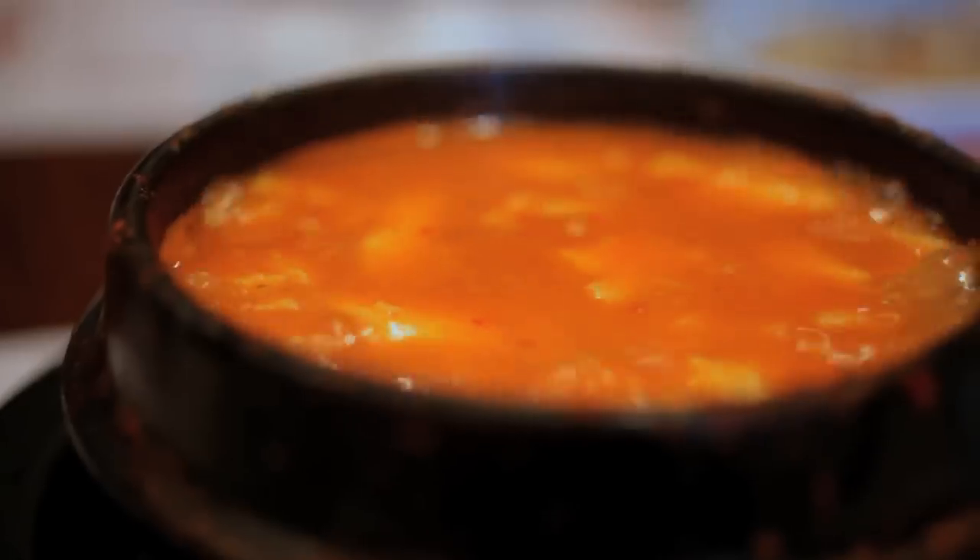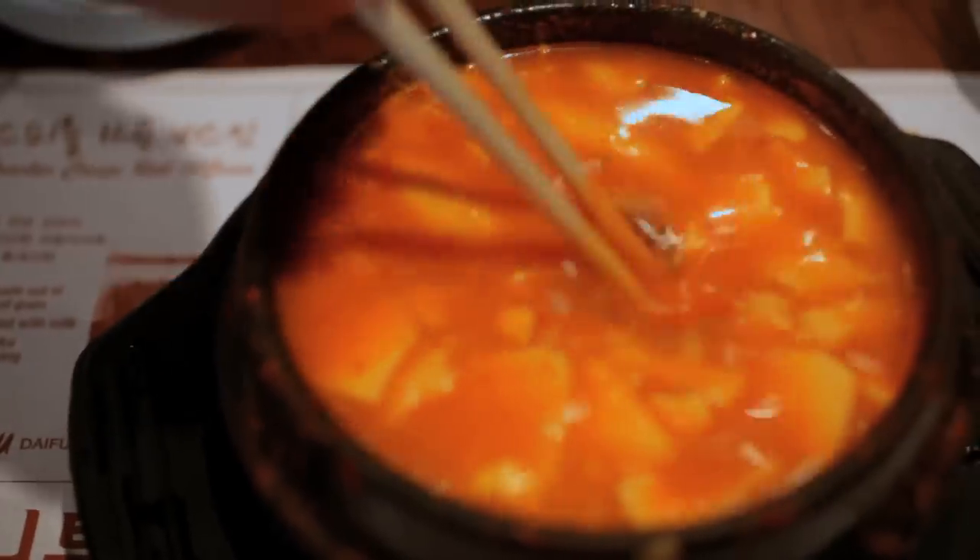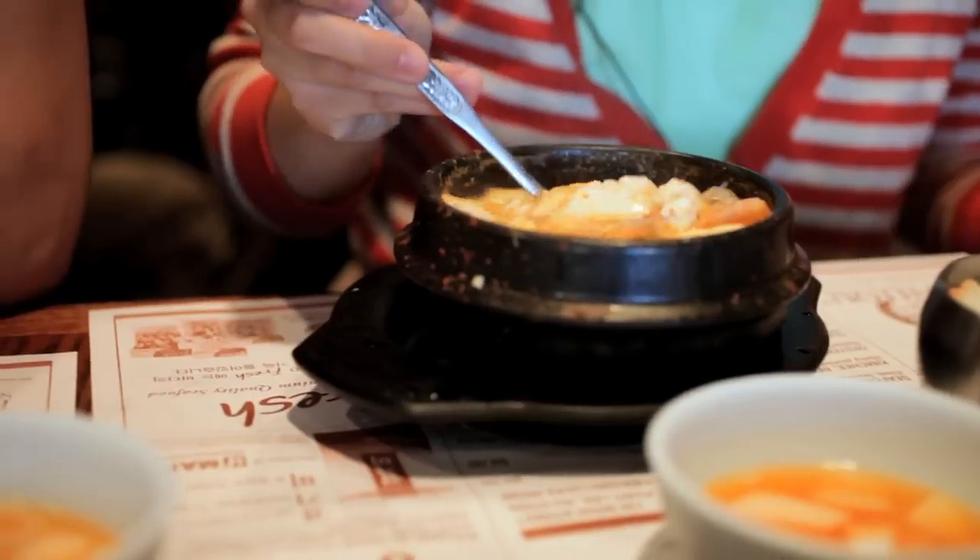These are the banchan. The soup comes out as a bubbling pot in a stone pot called a dolsot, and you just drop the egg into it and it cooks through a little bit in the broth. It ends up being a pretty big meal. They use a really soft silken style tofu.